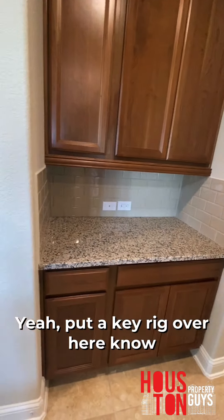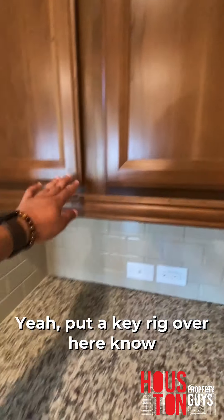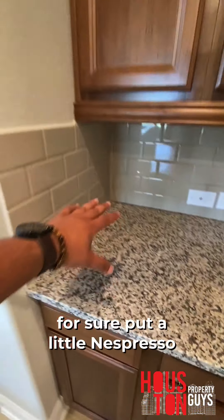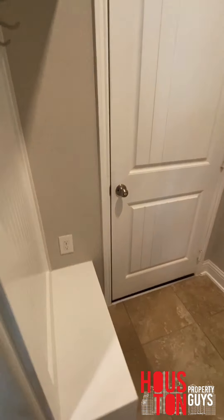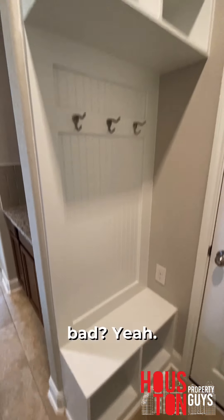Yeah, we can put a Keurig or a Nespresso over here in the pantry area. And over here is a cute little Florida space — not bad — it's a little mudroom valet area.